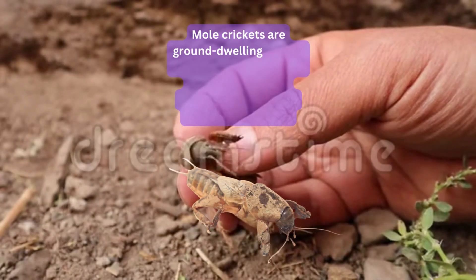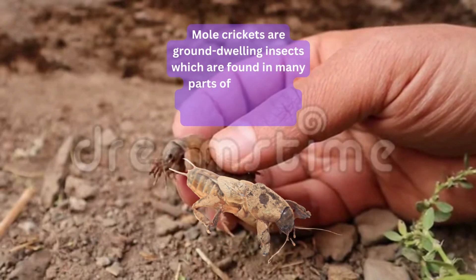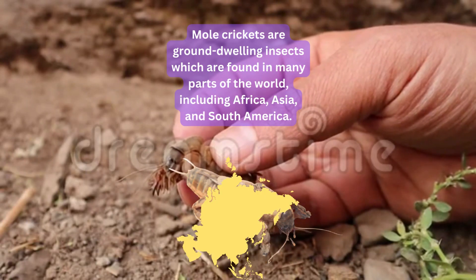Mole crickets are ground-dwelling insects which are found in many parts of the world, including Africa, Asia, and South America.